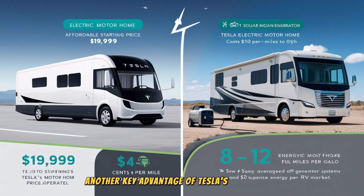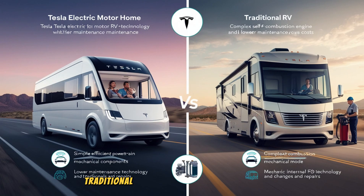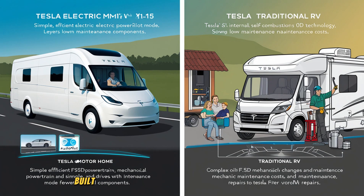Another key advantage of Tesla's motorhome is its low maintenance costs. Traditional RVs require frequent maintenance, including oil changes, filter replacements, and mechanical repairs, especially after long road trips. The maintenance costs for a traditional RV can range from $1,000 to $2,500 annually, depending on the model. However, Tesla's motorhome, built on the same platform as its electric vehicles, has far fewer moving parts and requires less maintenance. Tesla estimates that maintenance costs for the electric motorhome could be up to 50% lower over a 10-year ownership period, making it a much more cost-effective option in the long run.